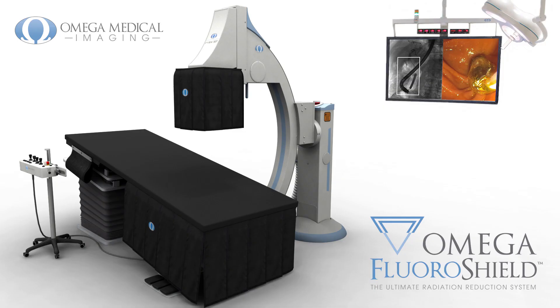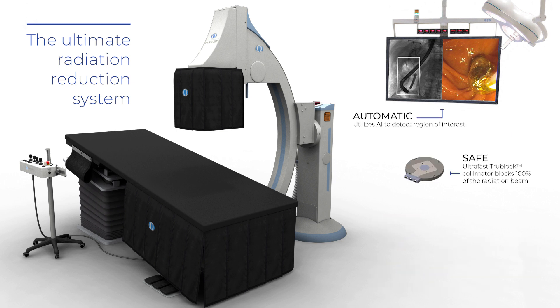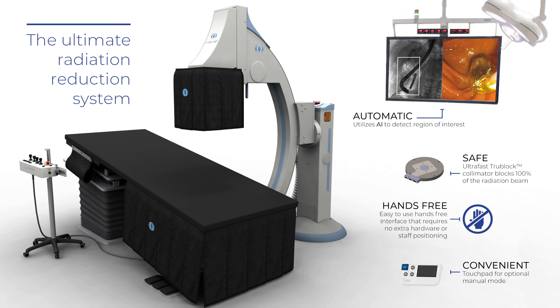The Fluoroshield system allows interventionalists to maintain the critical view of the peripheral anatomy while reducing their patient's exposure to dangerous ionizing radiation by up to 84% or more. The advantages are immediately obvious: an automatic, safe, hands-free, and convenient radiation reduction system that provides superior image quality while improving patient outcomes.